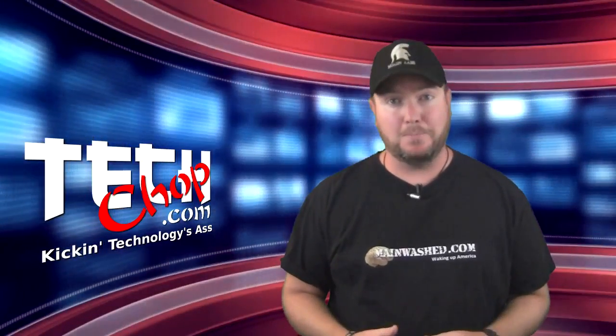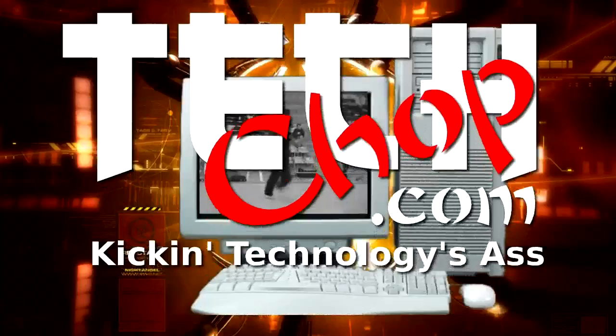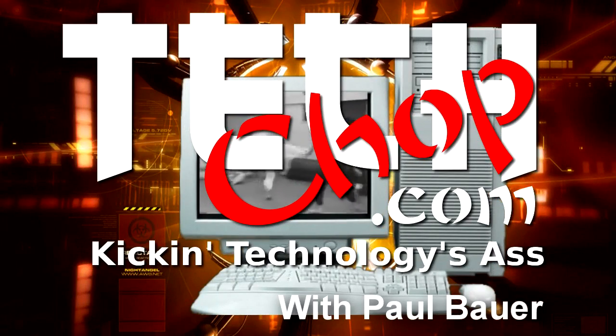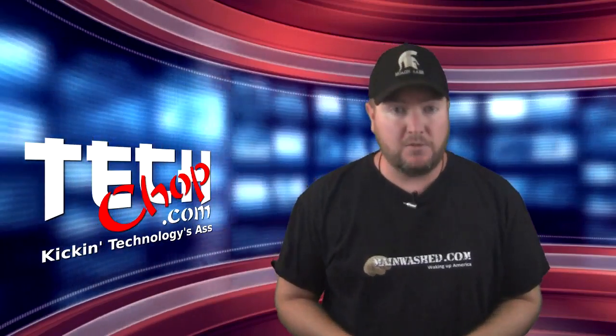Welcome to the final episode of TechChop. This episode of TechChop is brought to you by GoToMeeting. Welcome to episode 65 of TechChop.